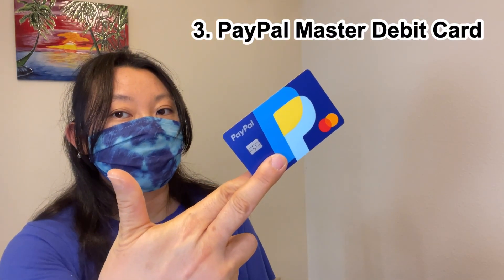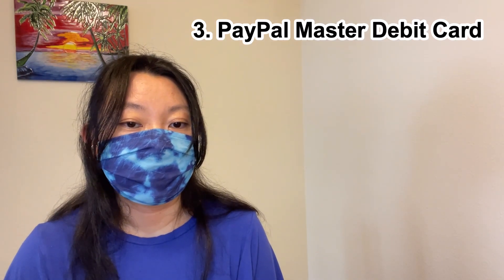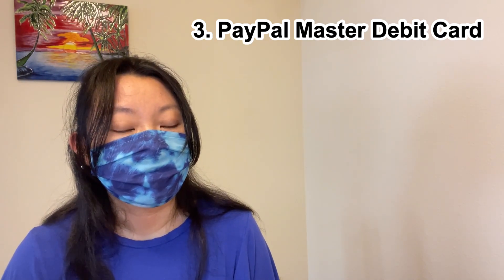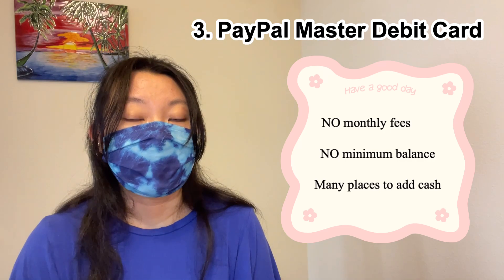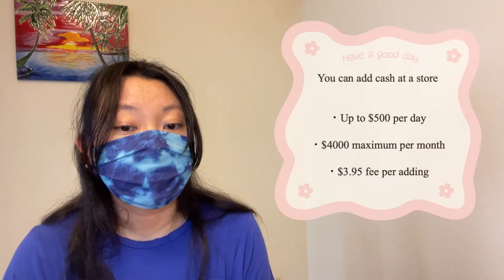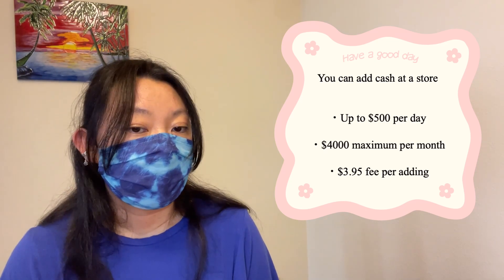Third, let me introduce the Paper Master Debit Card. My friend Yuki recommended I get this card when I asked him what to do with a lot of dollar bills and a lot of cash. There are no monthly fees, no minimum balance, and there are many places you can charge with cash. You can charge up to $500 per day, $4,000 maximum per month, and there is a $3.95 fee per charge.